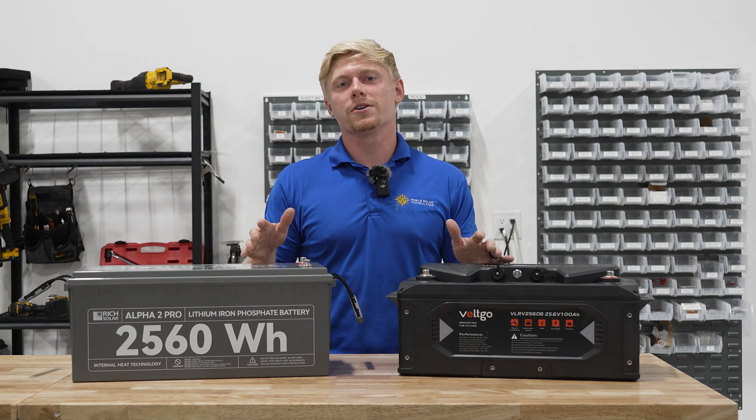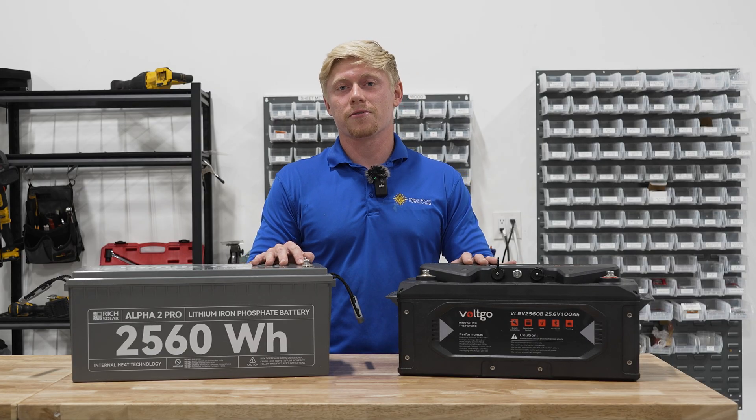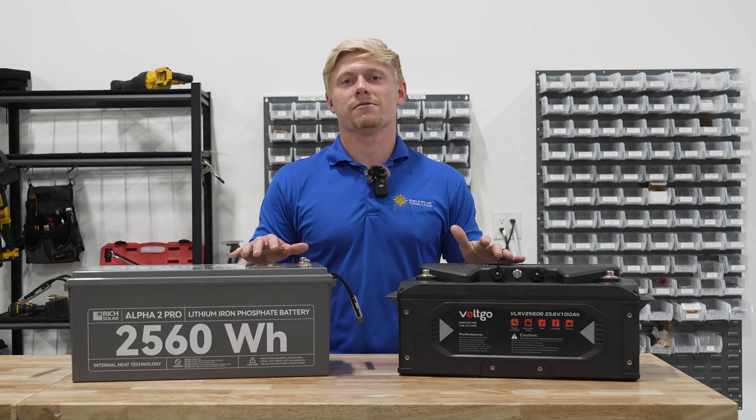Hope this was helpful for your understanding of battery sizing. If you need some batteries for your RV, don't hesitate to give us a call.